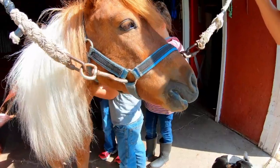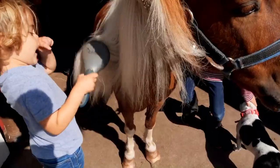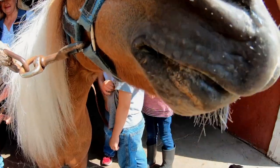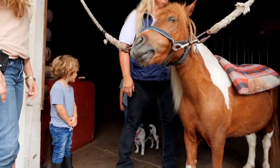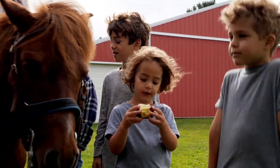He loves it. But what he really loves is getting apple treats from us when he's getting groomed. Make sure when you feed him, your hand is flat and spread out. You don't want him to bite your finger thinking it's a piece of apple. Jesse can't help himself — he wanted an apple treat too.